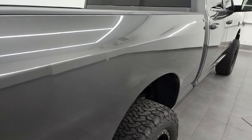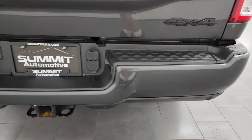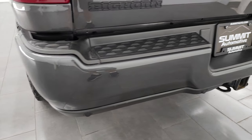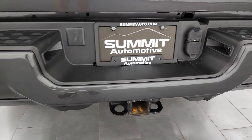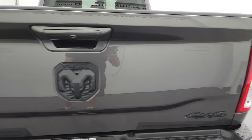The passenger-side box has no major dents or dings. Coming around to the back of the vehicle, the rear bumper is absolutely perfect and looks really good. You get the backup parking sensors and the full towing package, which includes a receiver hitch, 4-pin and 7-pin wiring. The tailgate is in very nice condition as well.